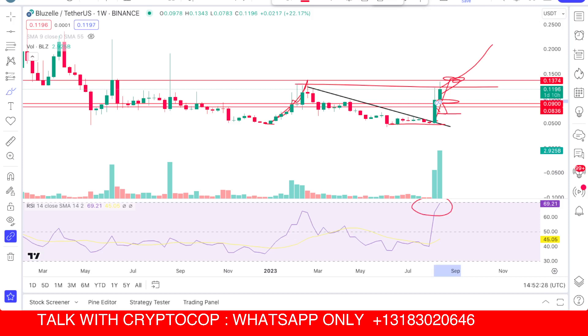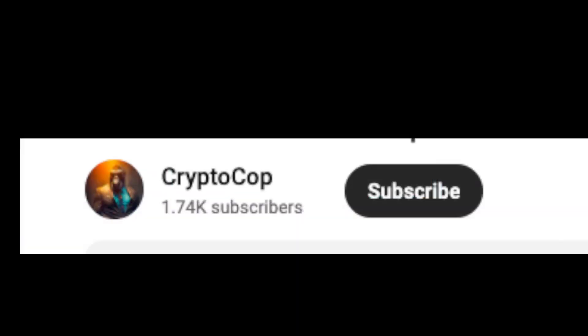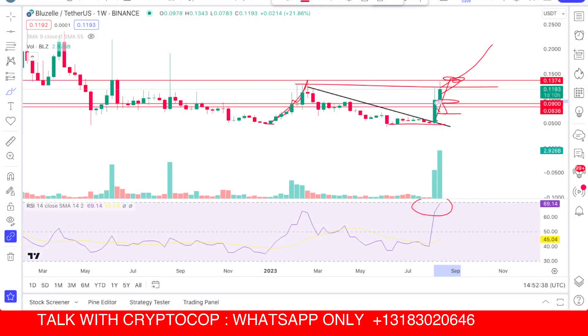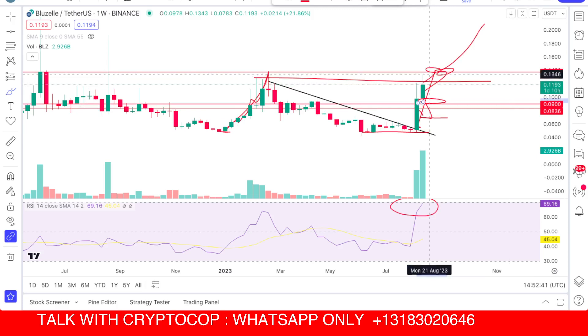If you guys made money, make sure to subscribe to my channel and hit the like button. If you are new to my channel, make sure to subscribe and turn on the notification to never miss the upcoming updates.